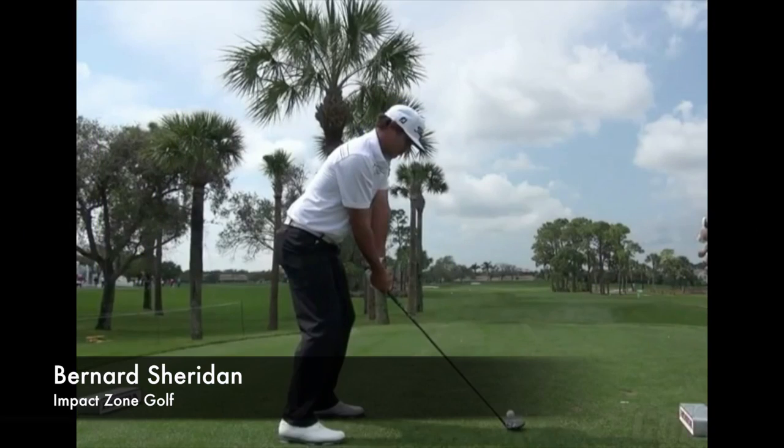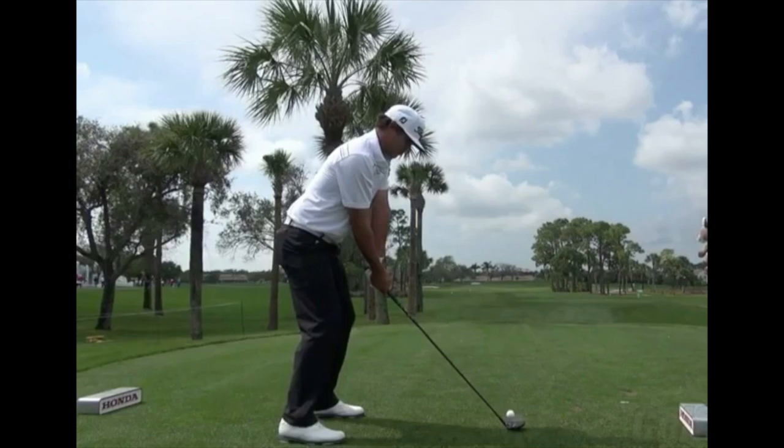Hi, my name's Peter. This is Bernard Sheridan from Impact Zone Golf, and today we're going to take a look at the swing of Brooks Koepka, who is the winner of the U.S. Open 2017, tying the record that Rory created with 16 under in the U.S. Open. What a great swing he has, and powerful. So, let's take a look.